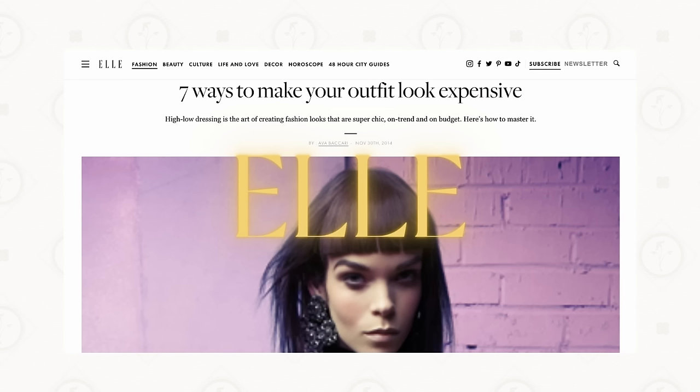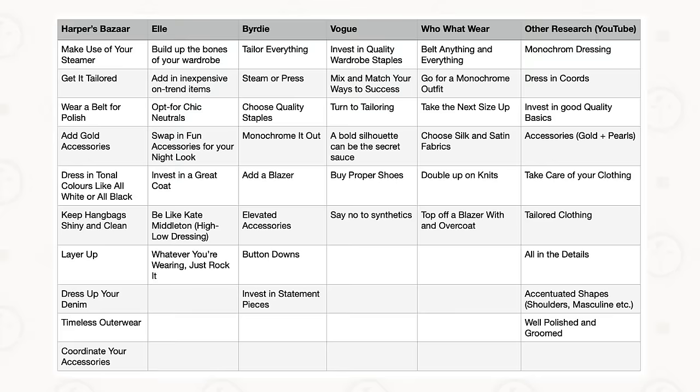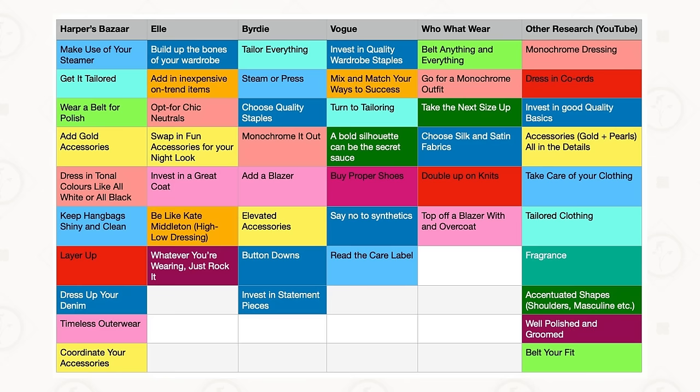In this video, I've compiled 12 super simple editor-approved styling tips. You guys know that I love the research — this is going to help you with your morning routine. I've taken a look at Harper's Bazaar, Elle, Birdie, Vogue, and Who What Wear, seen what they're all saying when it comes to making your outfit look more expensive. And this is also some advice from my years of experience of dressing yours truly.